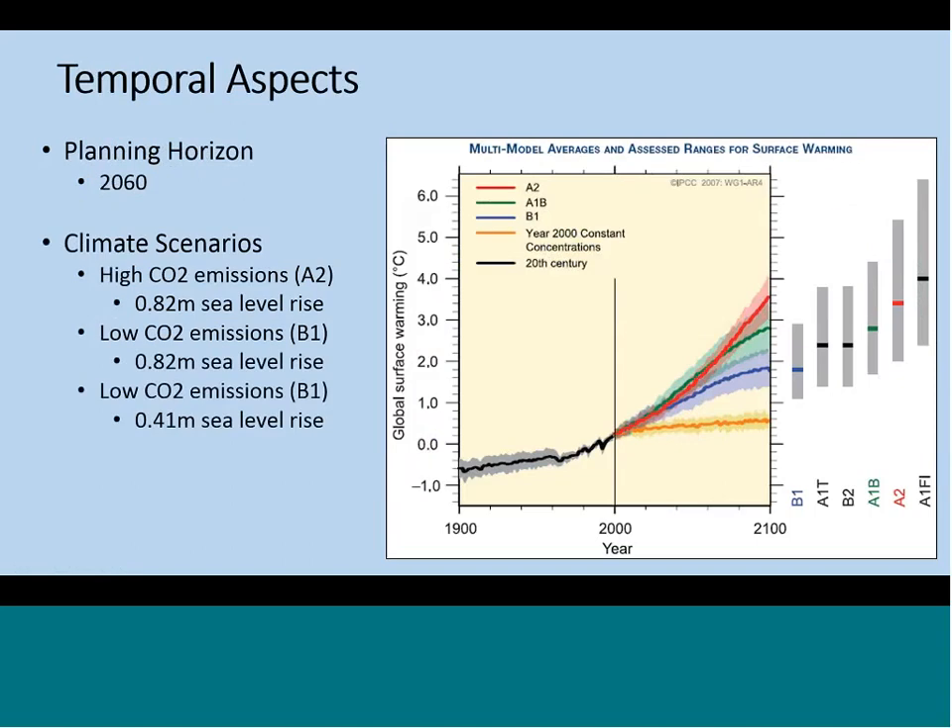Our timeframe for the project is 2060, which corresponds with a few other projects going on in the Gulf. We also evaluated vulnerability under three different climate scenarios: high carbon emissions with high sea level rise, low carbon emissions with high sea level rise, and low emissions with low sea level rise. Our two sea level rise amounts correspond with the one and two meter sea level rise rates by 2100, but are adjusted for 2050. We didn't see a lot of difference between our three climate scenarios, so the vulnerability scores I'm going to report are based on the most conservative scenario, with low emissions and low sea level rise.